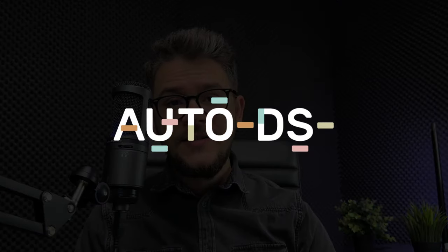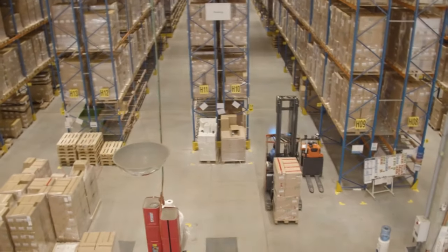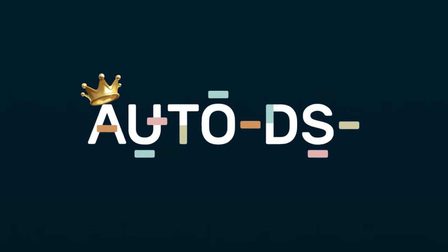One of the best suppliers out there, also for fulfillment purposes, is AutoDS. They have an amazing platform — they act as a supplier because they have a lot of private warehouses and will actually ship the product for you. They will also automate the whole process, take care of fulfillment, and you can track everything from their platform. They work very, very fast; I don't think there's anybody out there who can match their fulfillment speeds.